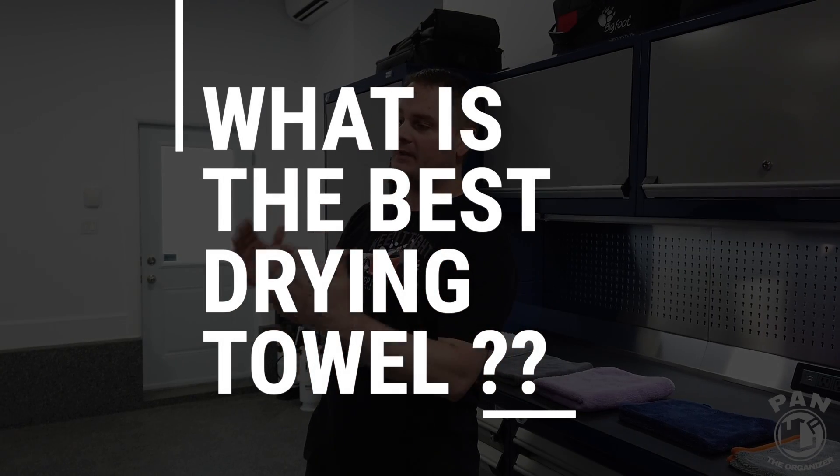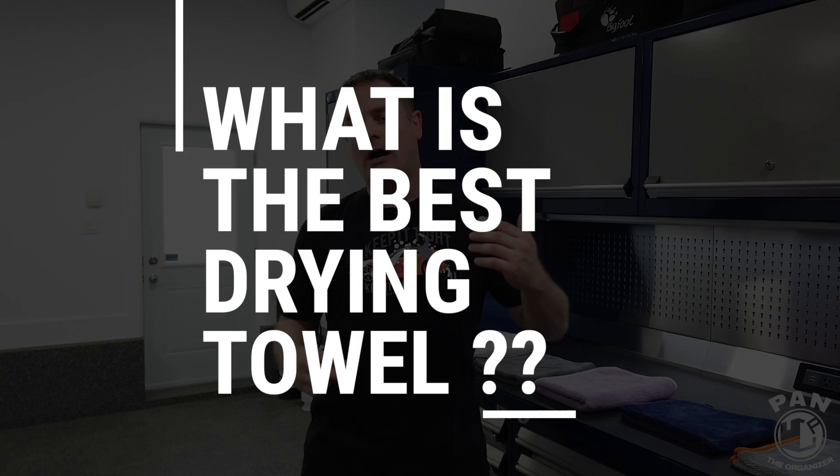Hey, what's up guys! Welcome to another episode of Pan the Organizer! Today we're going to try and find the best drying towel for drying your vehicle once you're done washing it. Now over 20 years ago, the thing that was used mostly was chamois.